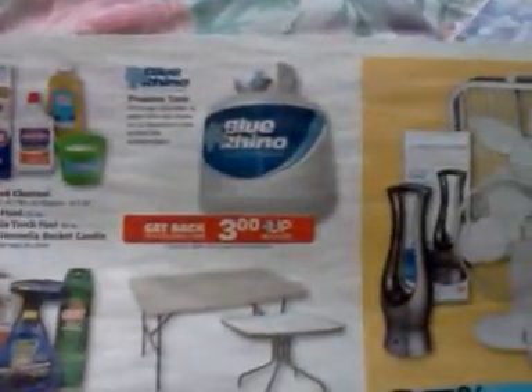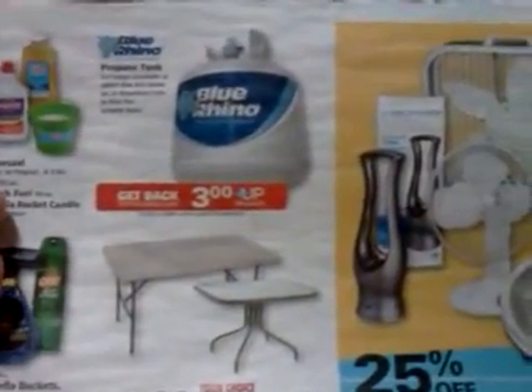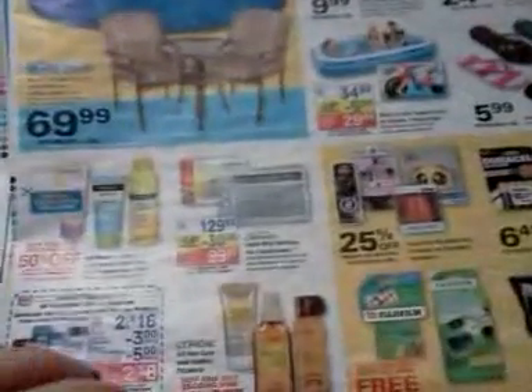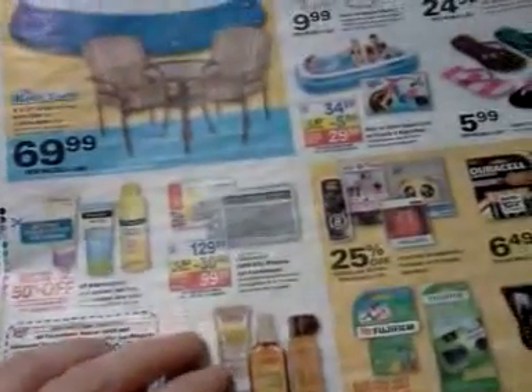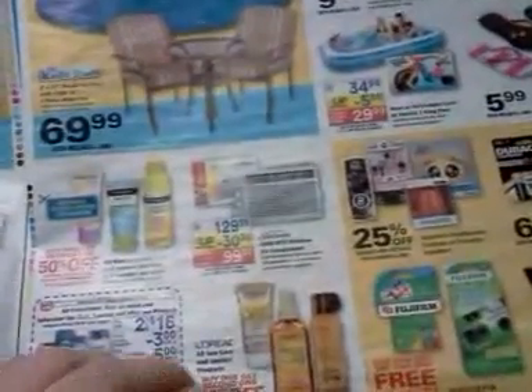The Blue Rhino propane tanks get a $3 UP reward back when you do a trade-in deal. I think they ring up $15.99 on a gold card, so that might be a good deal. There's also usually mail-in rebate forms laying around at Rite Aid in the grilling department. I also wanted to point out the air conditioner — there's a $30 UP reward back on that if you need one.